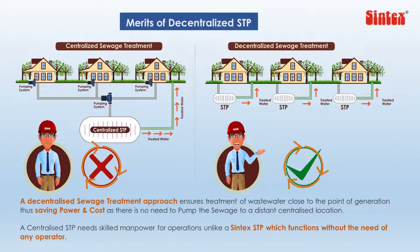Treating sewage individually in a decentralized environment saves significant energy consumption, as the need for pumping sewage to a centralized location is eliminated. Another key benefit is very low maintenance cost, as there is absolutely no need for skilled manpower. The sludge cleaning frequency is once every 12 to 18 months, compared to RCC or metal STPs which need cleaning every 15 days.